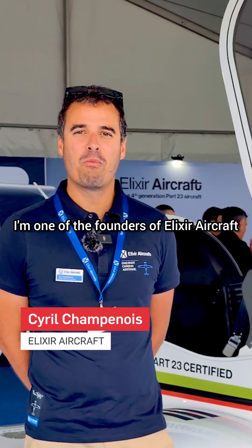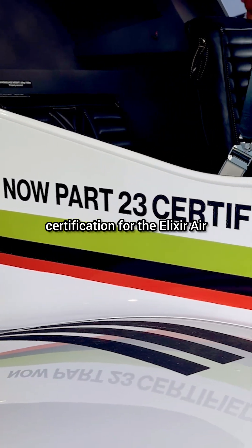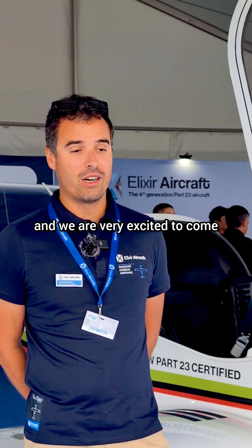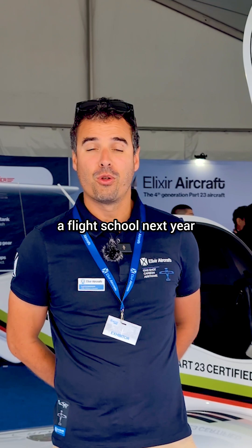Hello everyone, I'm Cyril Champenois, one of the founders of Elixir Aircraft. A very great year for us because we just announced the Part 23 FAA certification for the Elixir. And we are very excited to come to the US with the first delivery of the Elixir for flight schools next year.